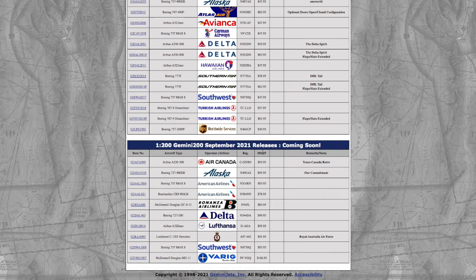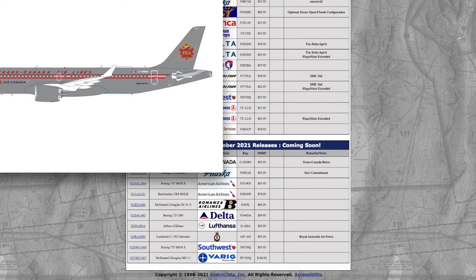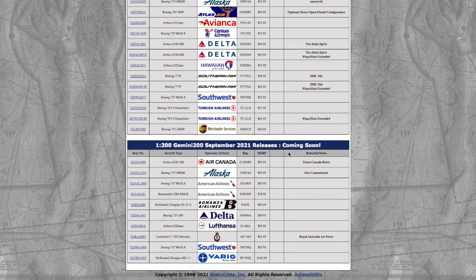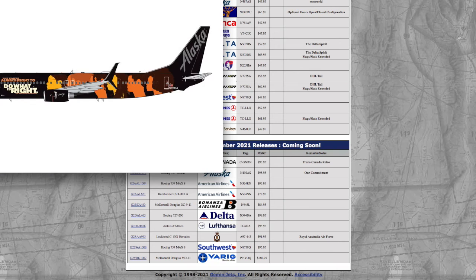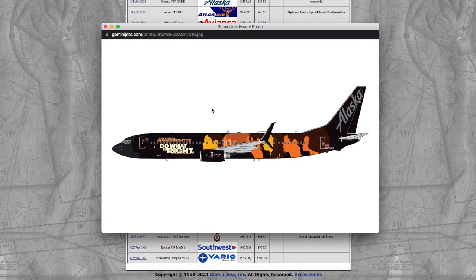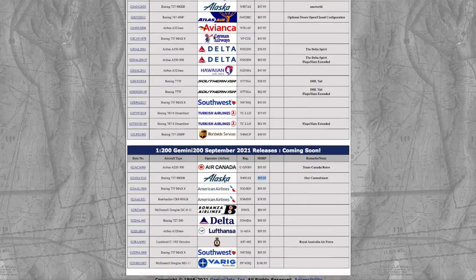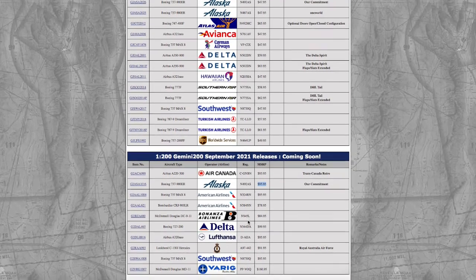Moving on to the Gemini 200 September 2021 releases, we have an Air Canada A220-300 in their Trans-Canada Retro livery. Registration is C-GNBN, and the price is $93.95. Moving on down the line, we have an Alaska 737-900ER in the 'Our Commitment' livery — Gemini Jets also released this one in 1:200 this year. The price is $95.95, with the same registration N492AS.